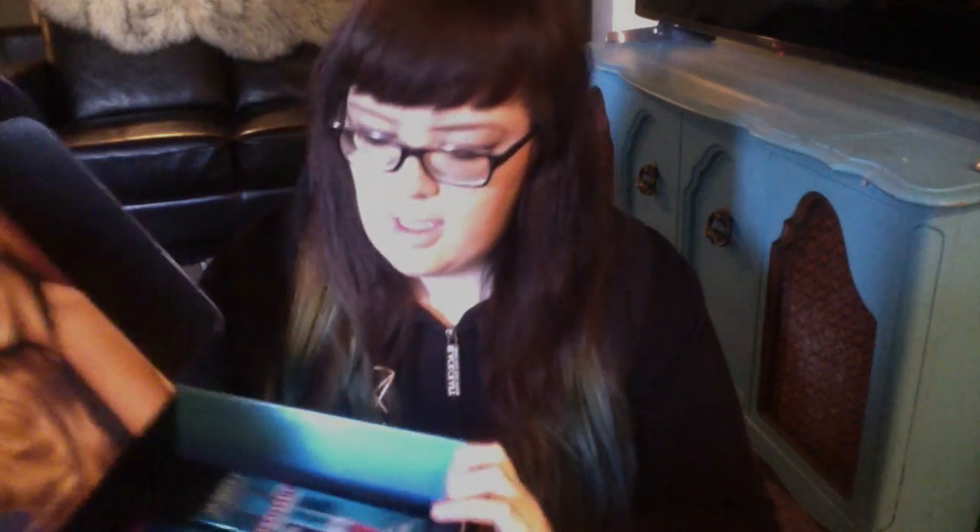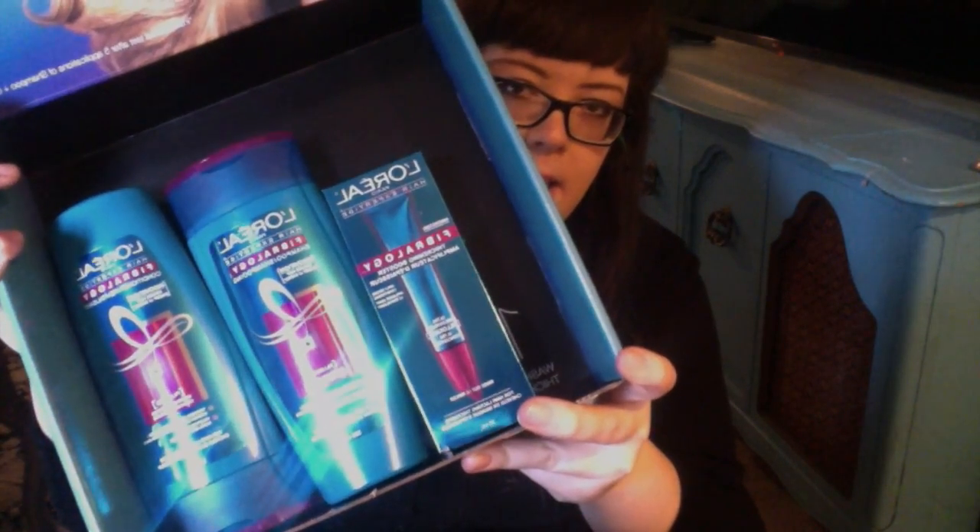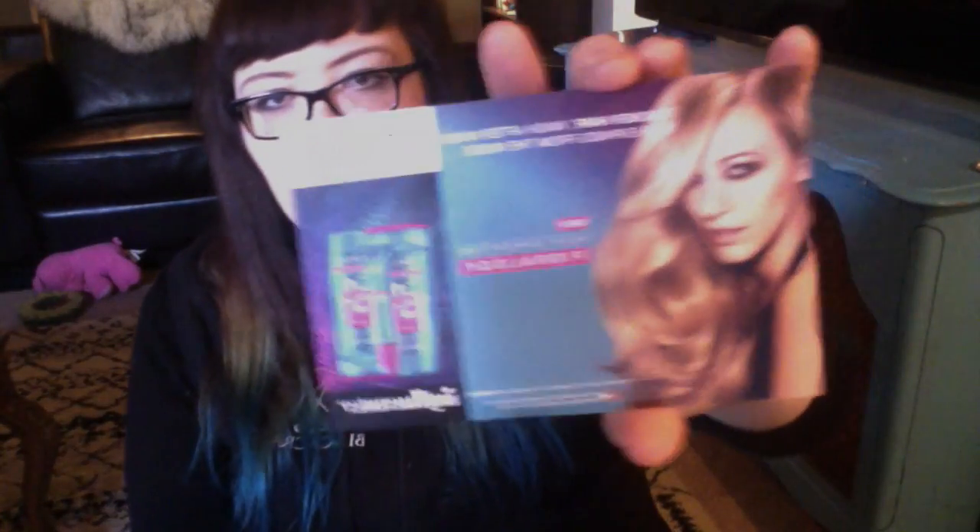Inside the box — so that's what it looks like inside. It's got three full-sized bottles and it comes with this card. Basically what it is, is a shampoo, conditioner, serum trio that advertises thicker hair and that your hair expands from the inside. On the back, it gives you the three steps: step one is the shampoo, step two is the booster, and step three is the conditioner.